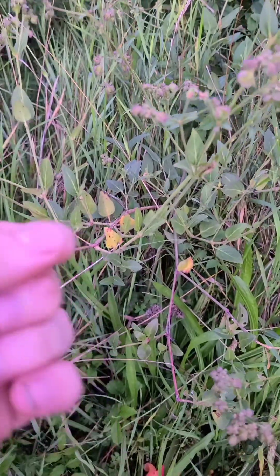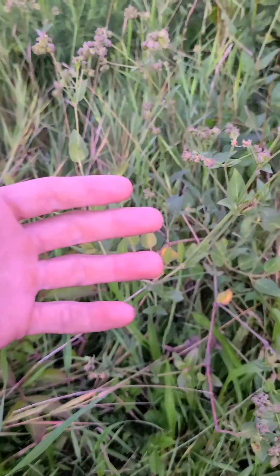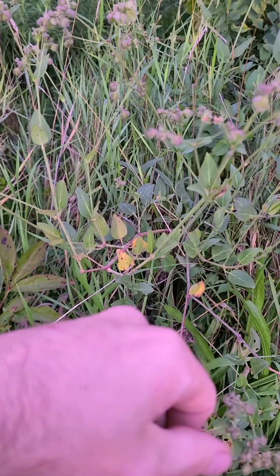The stem has these reddish blotches on it, kind of like how poison sumac has purple blotches on the stem. This has reddish blotches on the stem.